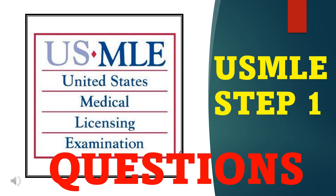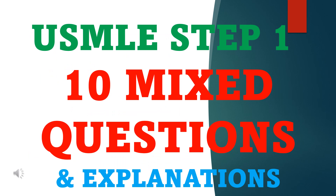Welcome to USMLE Step 1 Practice Questions. There are 10 mixed topic questions with explanations to test your knowledge and prepare you for Step 1.